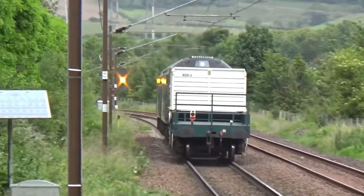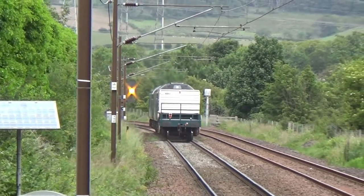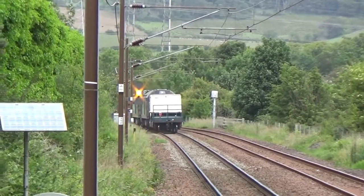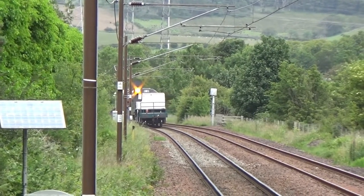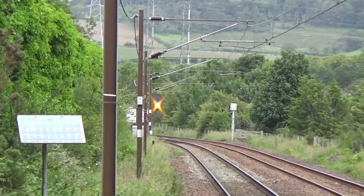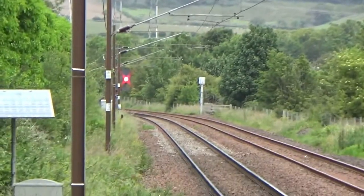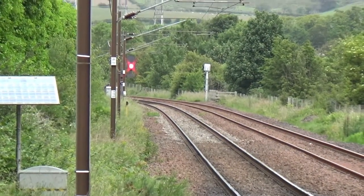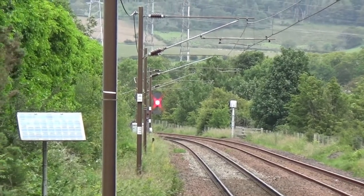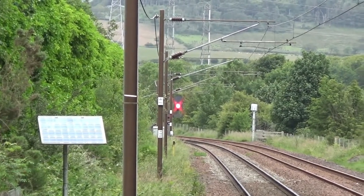A big thank you for those tones — I think they are called Ikely tones, but thank you very much for them. Hopefully we will see this train come back later. I think I passed it on the way here on another Largs train. I think it's 68-033 on the front and 68-018 on the back.